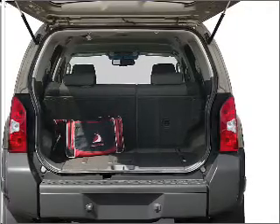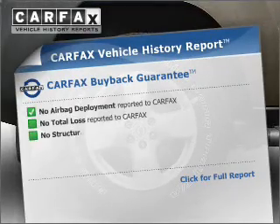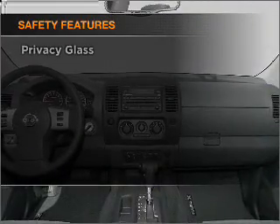Treat yourself to the splendor of a premium sound system. Brake safely with the Anti-Lock Braking System and include a Carfax Vehicle History Report, allowing you to purchase with confidence and the knowledge that you're making a smart choice. And for your peace of mind, the following safety equipment is included.